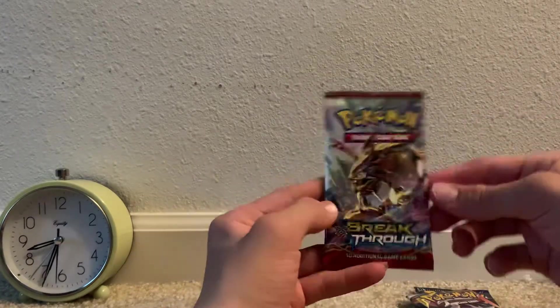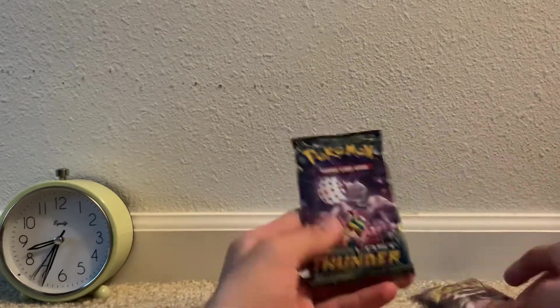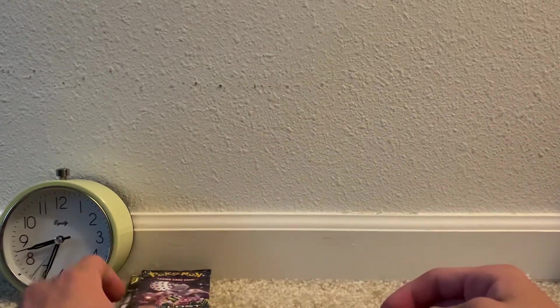Here are our three packs: we have Lost Thunder, Cosmic Eclipse, and Breakthrough — you have a chance for Glaceon! I'll do Lost Thunder first, then Cosmic Eclipse, and XY Breakthrough last.